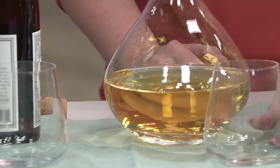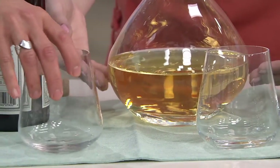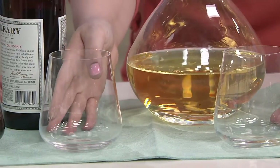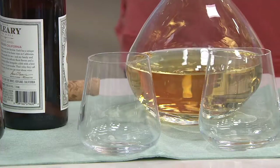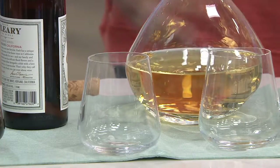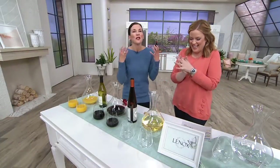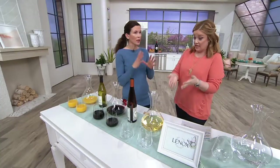Look at how the glasses are shaped — the decanting that you started in the decanter continues as you pour into the glass, because that width on the glass helps oxygen continue to open up the flavors of the wine. This just goes to prove that at Lennox, we're not just trying to make things beautiful — there's a real reason for it.